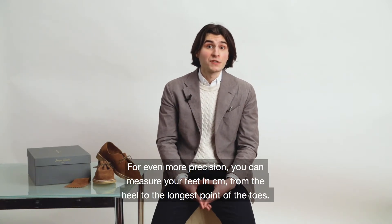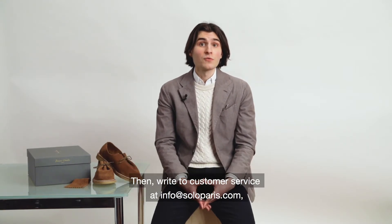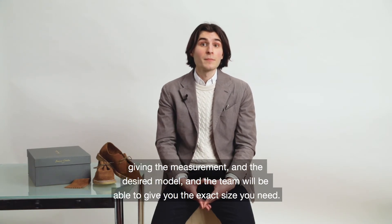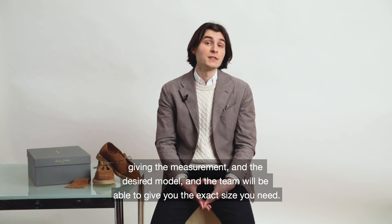For even more precision, you can measure your feet in centimeters from the heel to the longest point of the toes. Then write to customer service at info@soloparis.com, giving the measurement and the desired model, and the team will be able to give you the exact size you need.